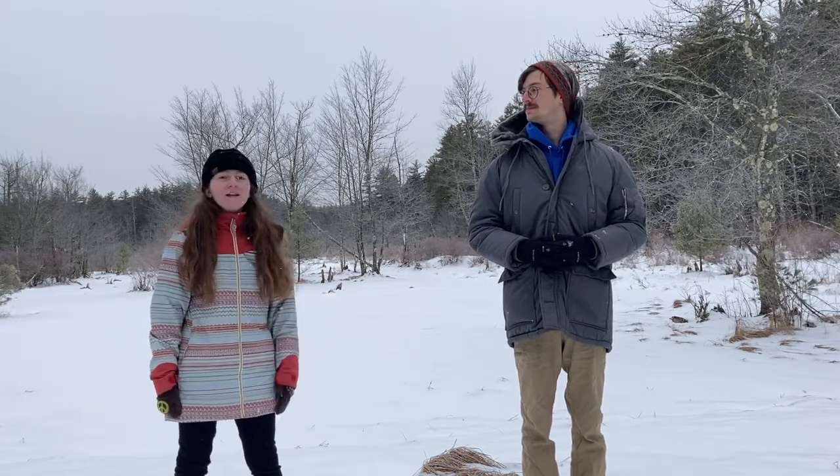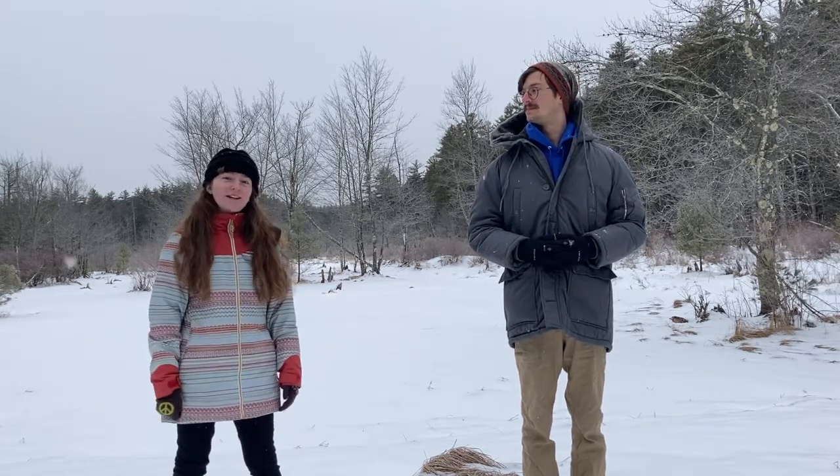Here we are at Bear Brook, the namesake for our beautiful home this season, Bear Brook State Park. We're working with the Student Conservation Association and AmeriCorps to get kids like you excited about nature.